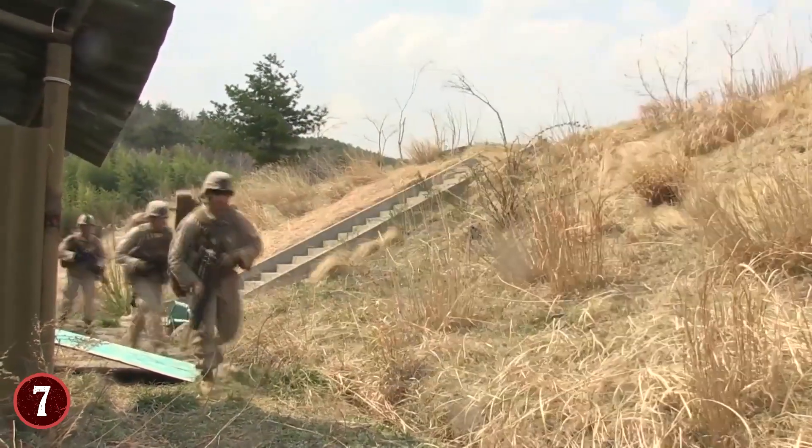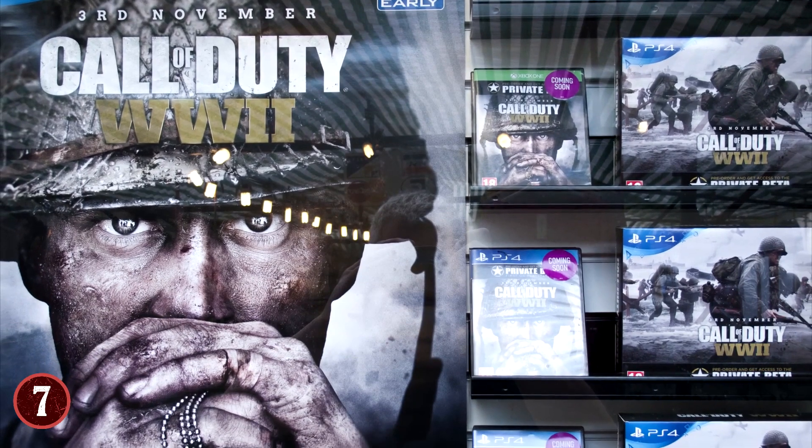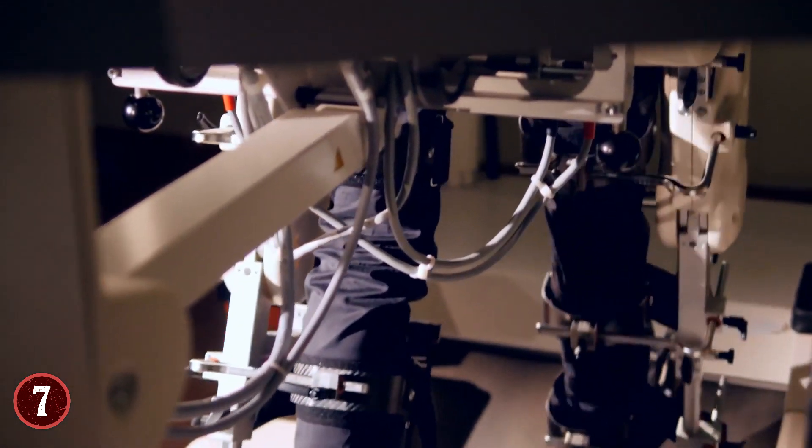More than likely, you've seen exoskeletons and their potential on various shows, movies, and games such as Call of Duty Advanced Warfare and District 9. Eventually, exoskeletons may not be fictional devices.